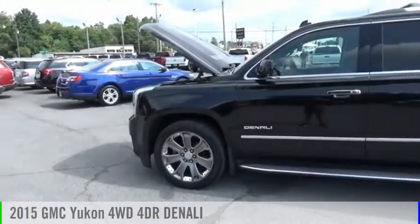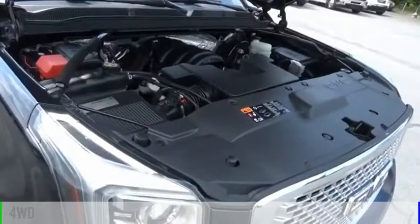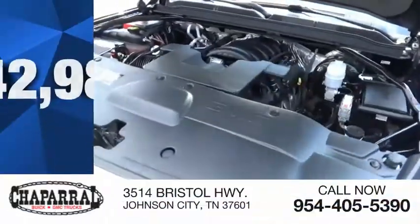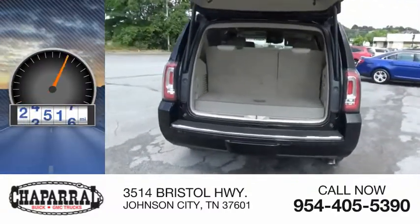Come test drive the 2015 Yukon. This vehicle is powered by a four-wheel drive, eight-cylinder, 6.2-liter engine, and is priced below $45,000. This vehicle has less than 90,000 miles.